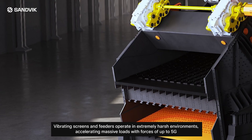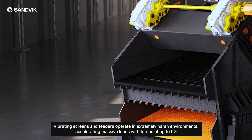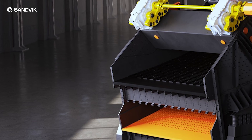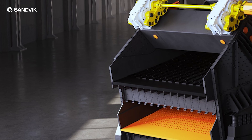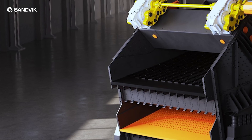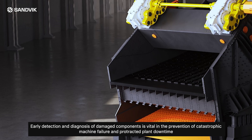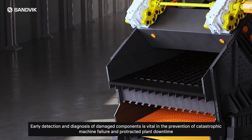Vibrating screens and feeders operate in extremely harsh environments, accelerating massive loads with forces of up to 5G. Routine maintenance and correct loading are critical to long-term reliable operations. Errors in maintenance and operations can lead to component damage. Early detection and diagnosis of damaged components is vital in the prevention of catastrophic machine failure and protracted plant downtime.